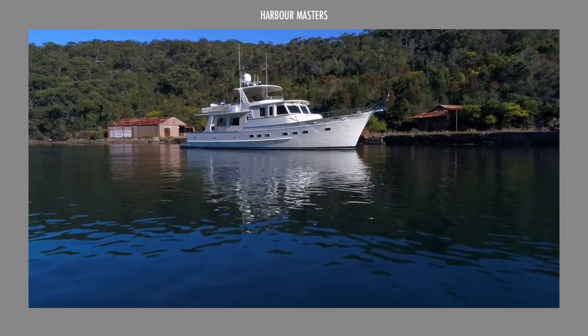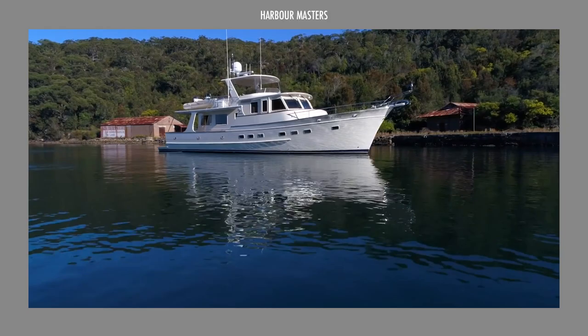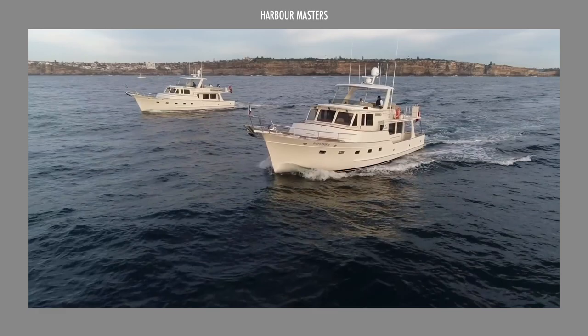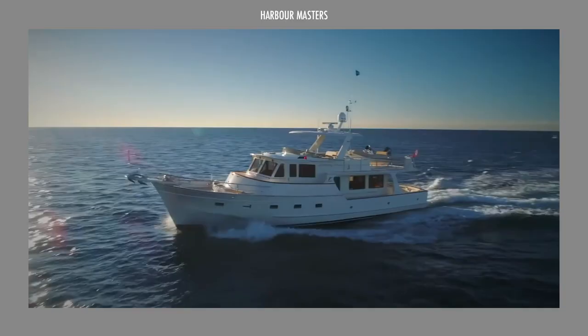Are you envisioning yourself embarking on global sailing expeditions with one of these exceptional yachts? We'd love to hear your thoughts on the latest lineup from Fleming Yachts. Which one caught your attention? We look forward to engaging in a lively discussion about these remarkable vessels in the comment section below.